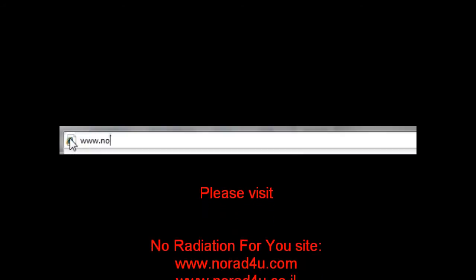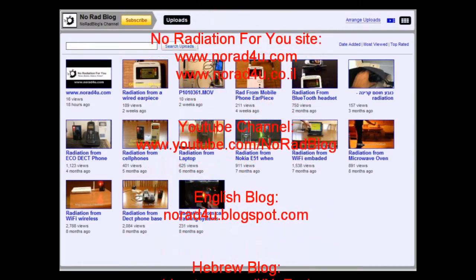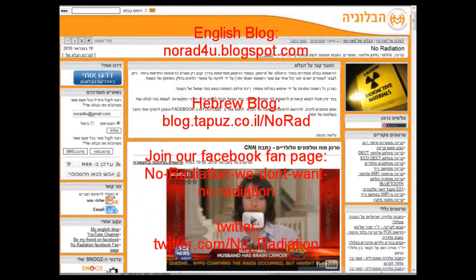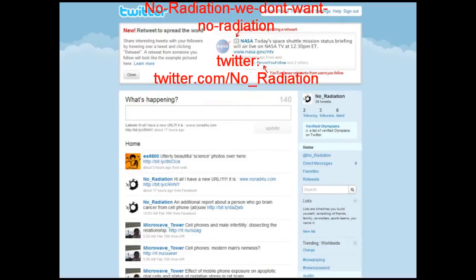Please visit our new website www.knowwhatforyou.com, our YouTube channel, our English blog, and our Hebrew blog. Please join our page on Facebook and follow us on Twitter. That's all for now. Thanks for watching and see you next time.